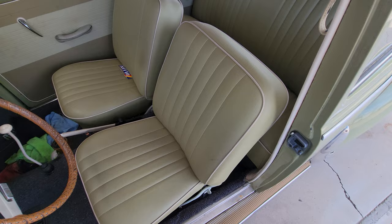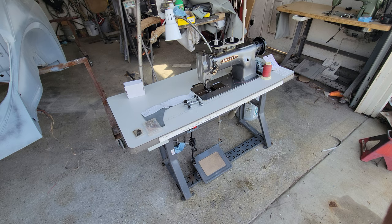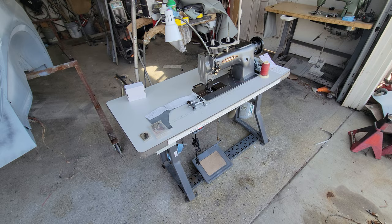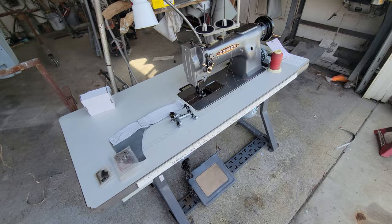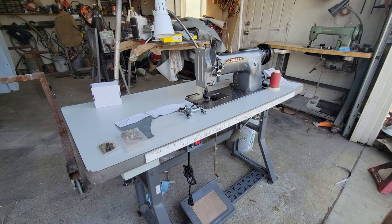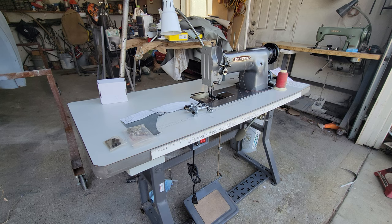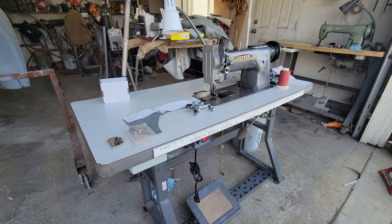A lot of the upholstery guys are very entitled on their pricing, and there's not as many of them as there probably should be, so pricing has gone out of hand. I used to get stuff done so inexpensively it didn't make sense to do it myself. Back in the 90s I took my convertible Nova and my Corvair — basically the same interior — and it was like $1,975 for the whole thing. He did those seats for me for about $750, but guys were quoting me $1,500 to $2,000 for that set.